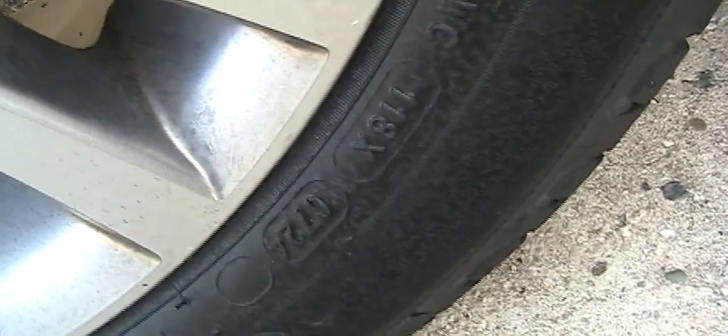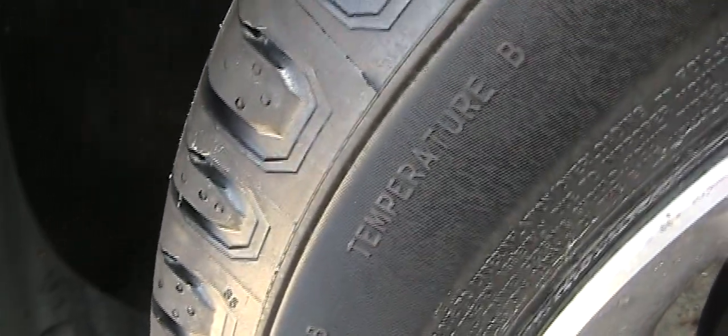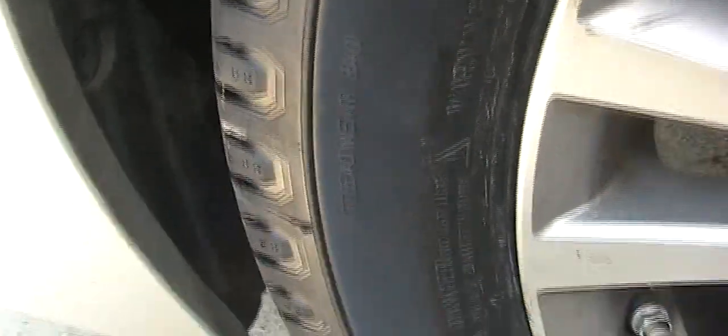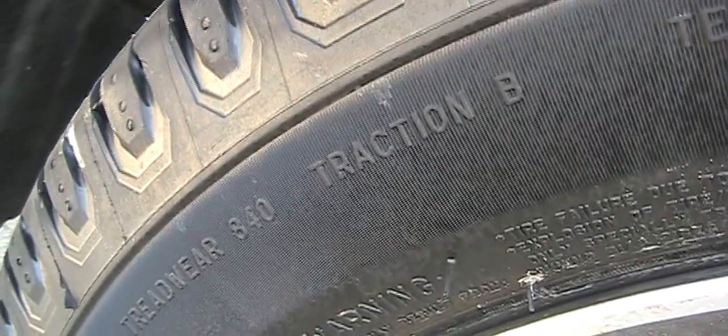This is the Michelin X-Tour I got from Costco yesterday — manufactured week 07 of 2024. The size is 205-55-16 and the traction is B, temperature is B. All the new Michelin X-Tour 205-55-16 has been downgraded to B.